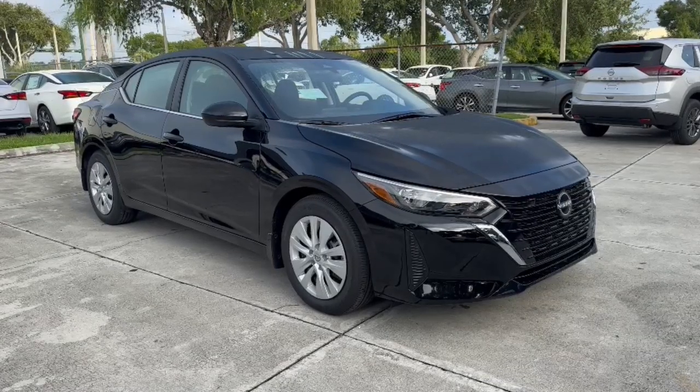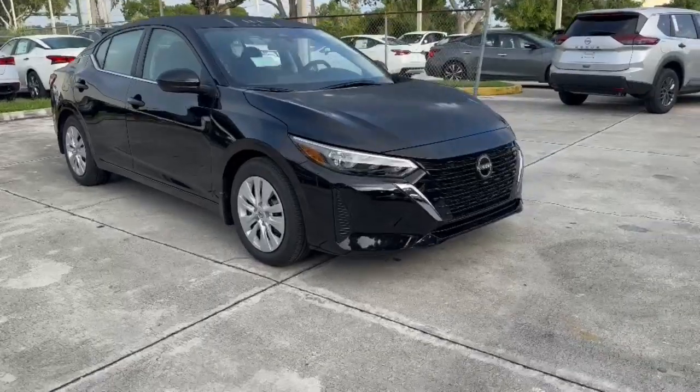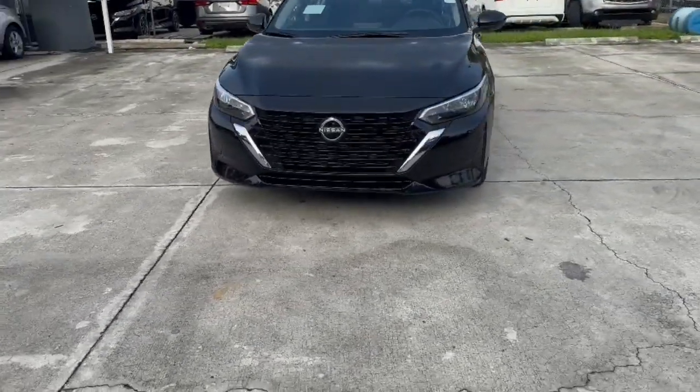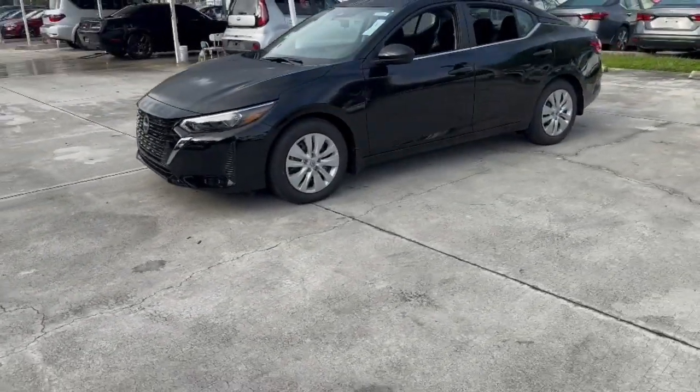Here is a wonderful 2025 Nissan Sentra. This roomy Sentra makes your daily drive fun, comfortable, and convenient. Discover the joy of cornering thanks to sports suspension, precise handling, and crisp acceleration.